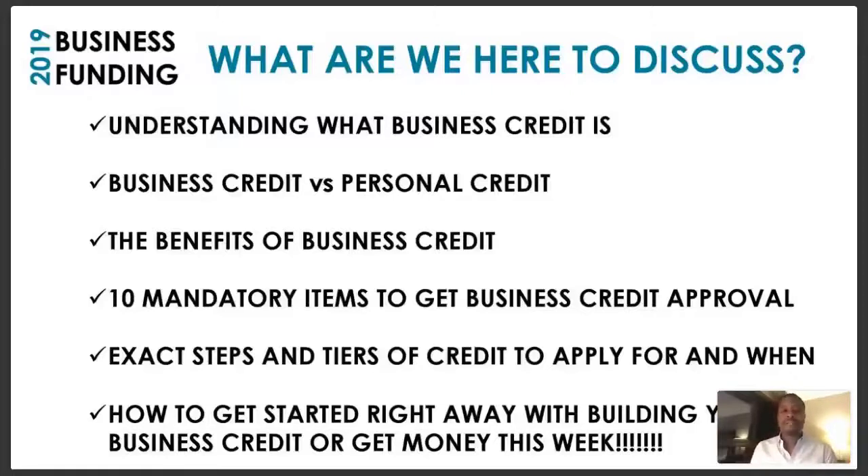We're going to be talking about the exact steps and tiers of credit to apply for and win — that's also very critical. You want to make sure that you stay tuned until the end. We're also going to be talking about how to get started right away with building your business credit and how you can get money starting this week.